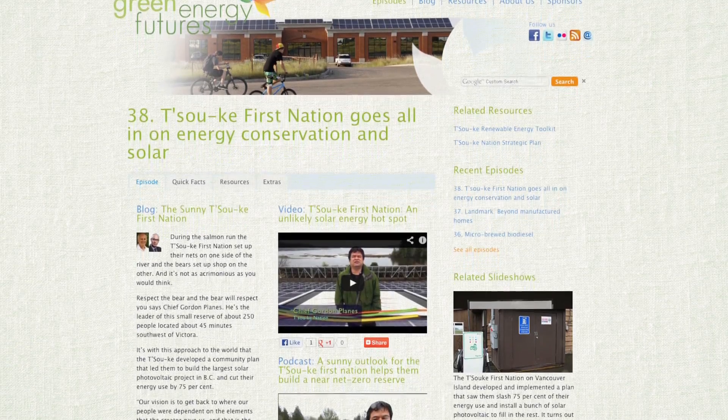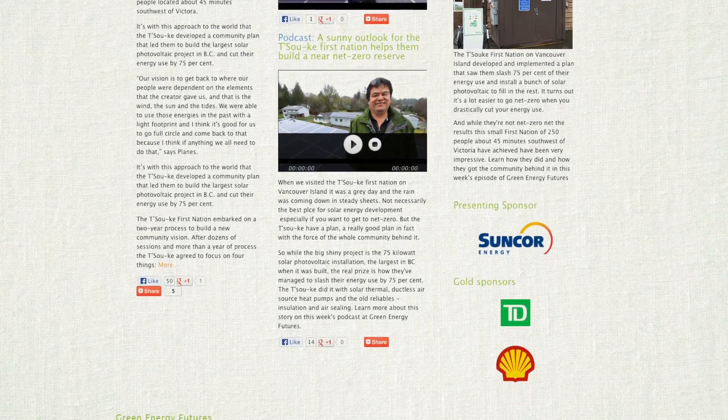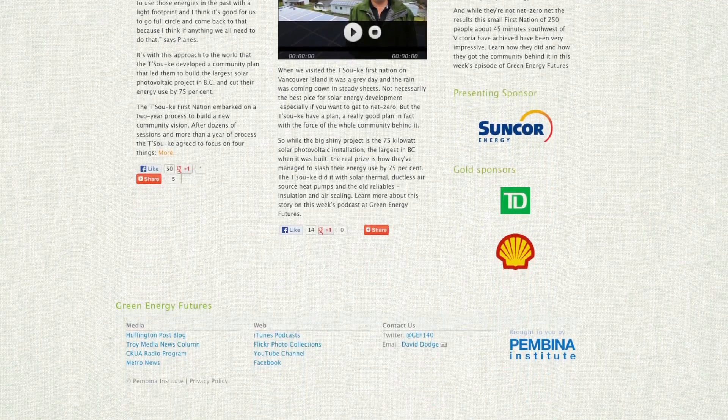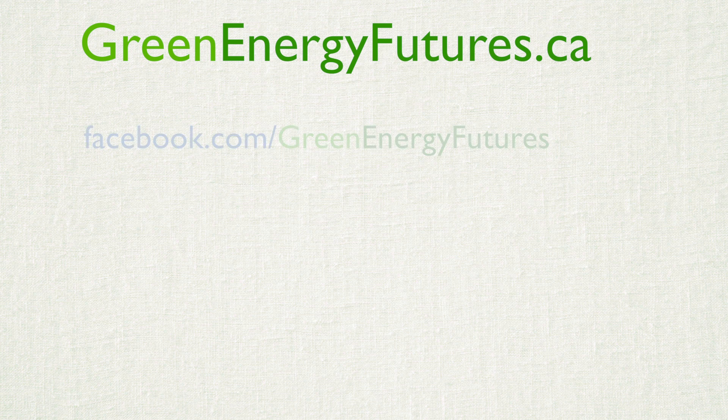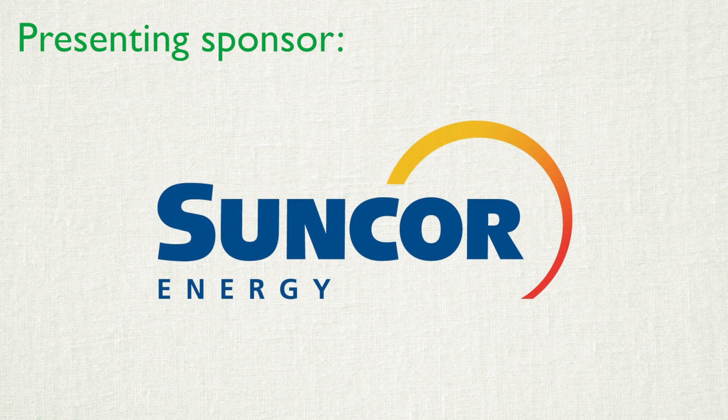To learn more about Peter Amarongan's journey as a Net Zero home builder, head to greenenergyfutures.ca. We've also got photos, a blog, and a podcast to boot. We'd love to hear from you. Drop us a comment on our Facebook page or send us a tweet or email. Thank you for watching. For Green Energy Futures, I'm David Dodge. We'll see you soon.